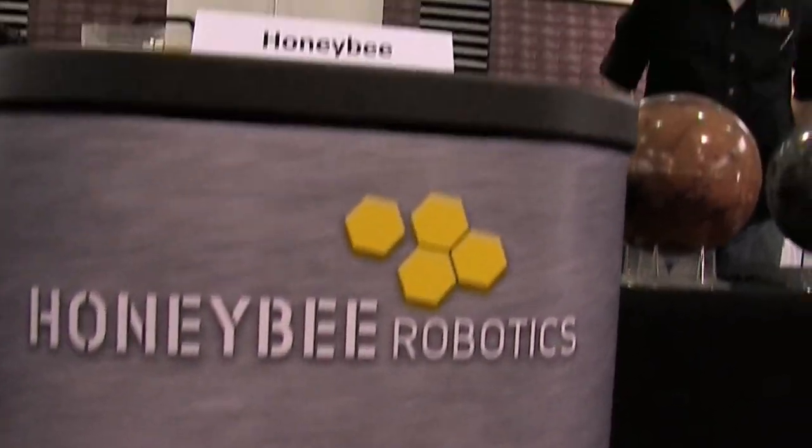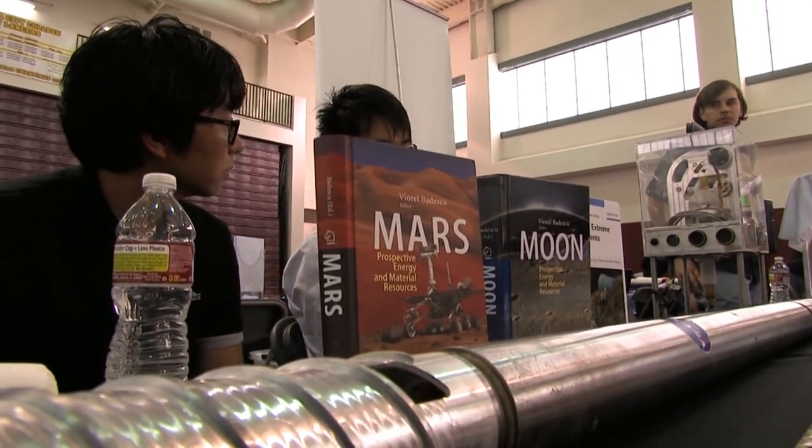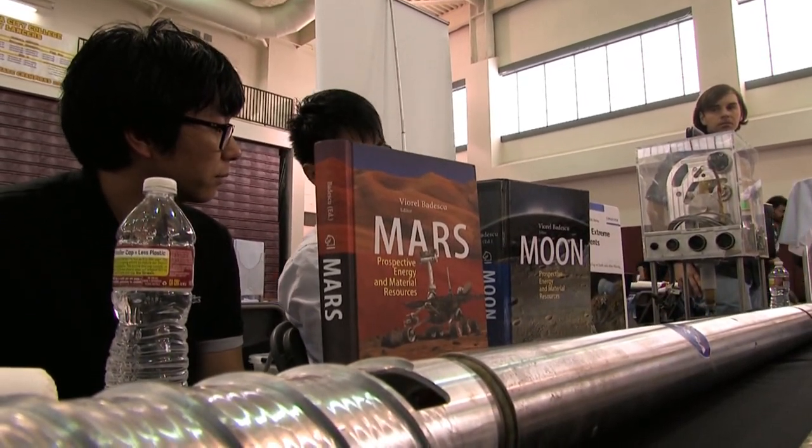We're here today to show off some of our equipment to young, impressionable minds. We feel that STEM is very important for our future. Science and technology have to keep moving forward, and so we need to get kids excited about it. And what better way than with some awesome interplanetary drills.